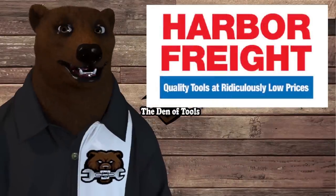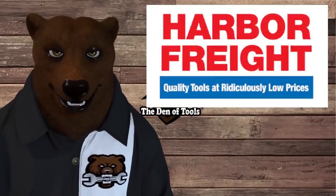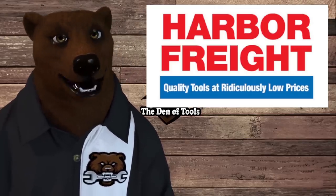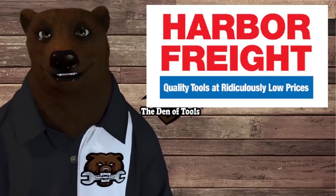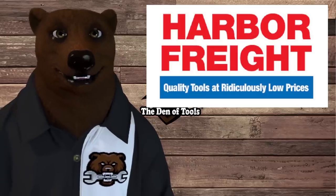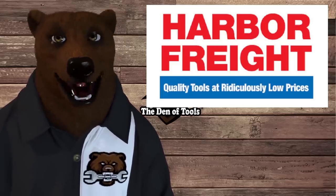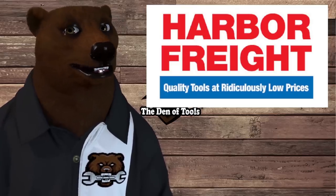Thanks again to Slick Deals for sponsoring today's content. Don't forget the link is down in the video description — click it and get your own browser extension for free to start saving. With inflation and everything going on with the economy, it's time to start counting those dollars. That's all the bear has for you today — take care, God bless, and as always, shine on.